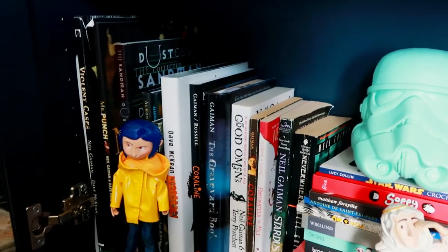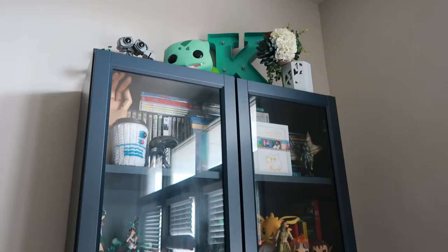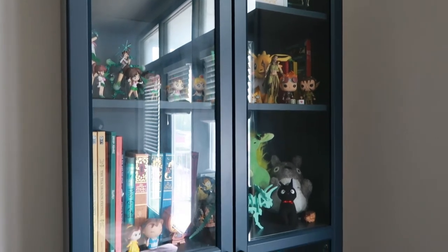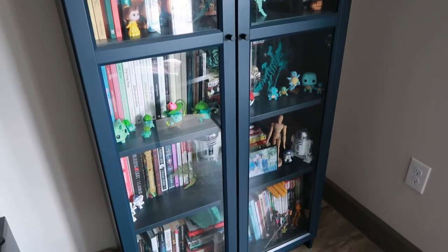That's my entire bookshelf! I like it and I hope to get another one whenever Matt and I decide to move. We chose this one because it has doors — you can still see all of the tchotchkes, but the cats can't climb it. Anyway, that's all I really wanted to share with you today. I hope you enjoyed this video and I'll catch you in the next one!